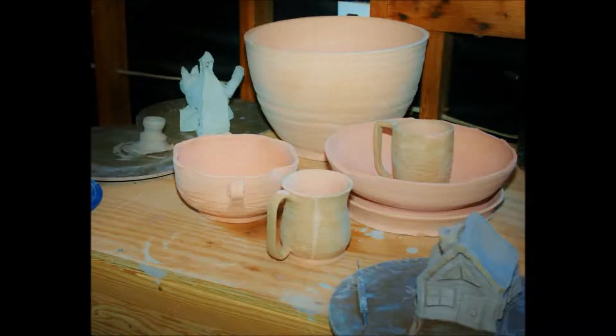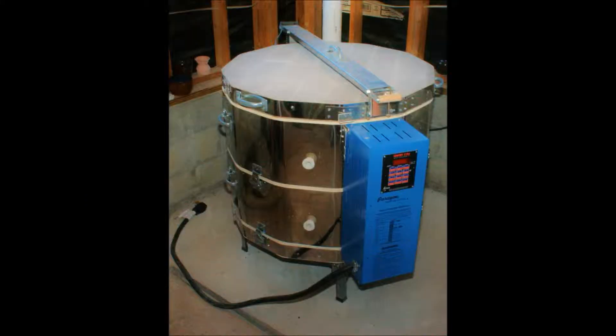You're looking at some stuff I made in the studio and also some of the kids' pottery work. The thing in the back is one of the largest pieces I've made so far.